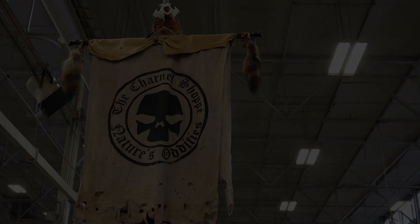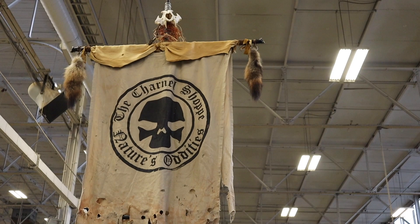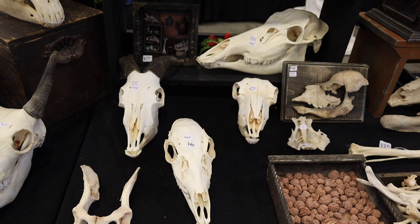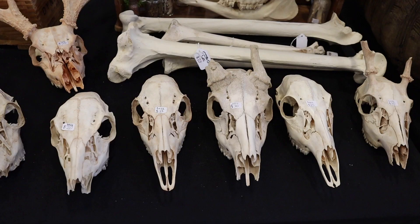This is the Charnel Shop — Nature's Oddities. And this is some of what he sells. Now this is impressive. This thing is huge.